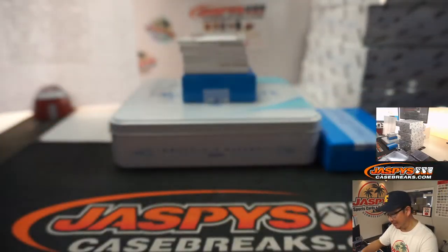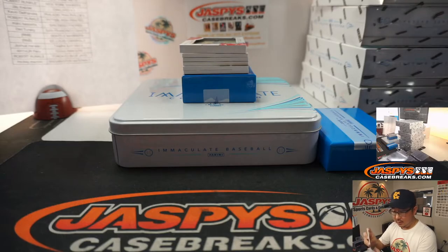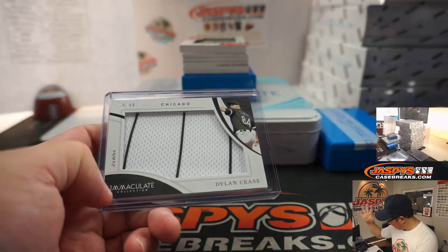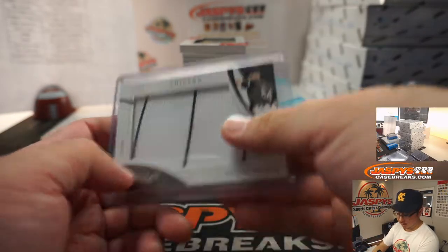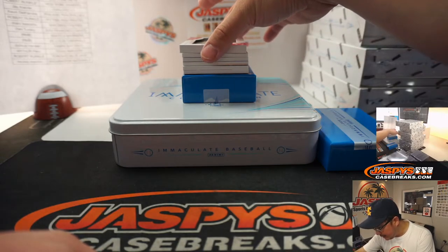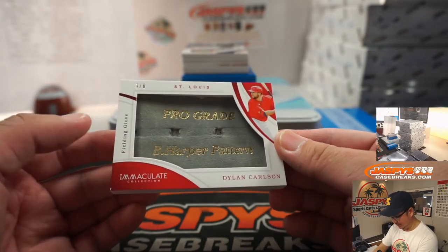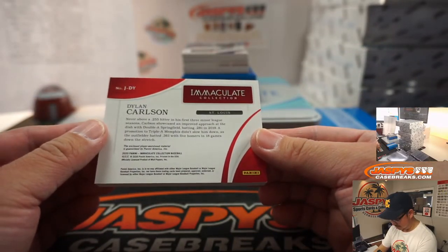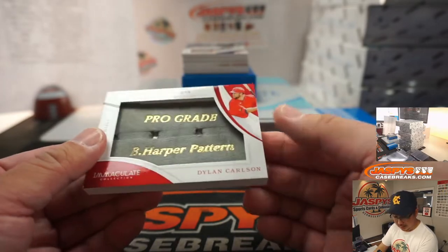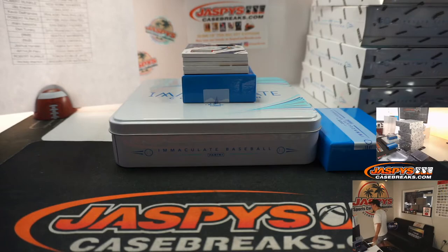Some of these blockchain cards have a lot of secondary market value. Dylan Cease jumbo relic, 34 out of 49 — that goes to the White Sox, Jeremy, 33 — one off the number. Whoa, look at this — it's a fielding glove! 3 out of 6, pro grade, B Harper pattern, Dylan Carlson. Cardinals 3, Robert Runkle.